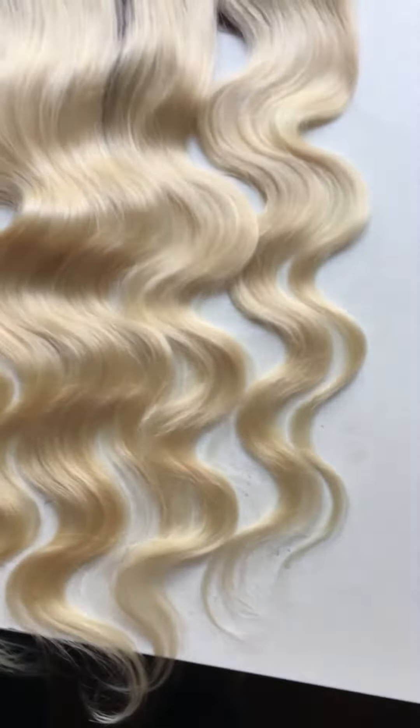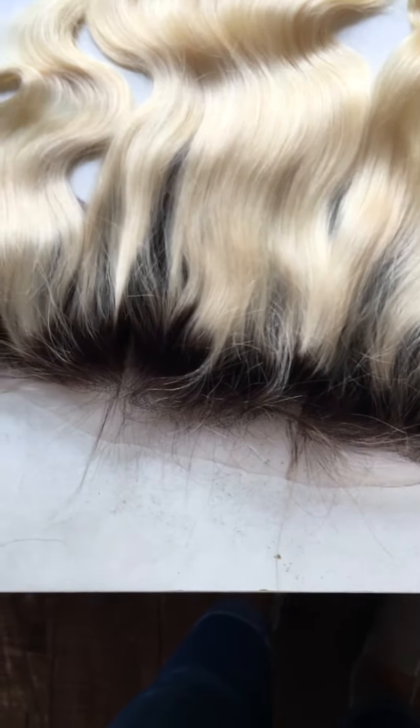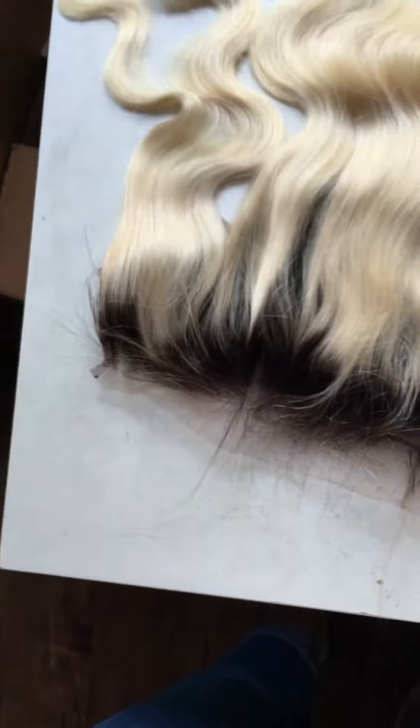Usually when people dye or bleach hair it becomes very dry, but this frontal doesn't have that problem. You can see this is a natural hairline here. The knots will be a little dark, so you may need to bleach them, but when you bleach the knots don't bleach for too long.